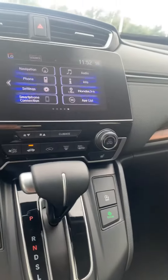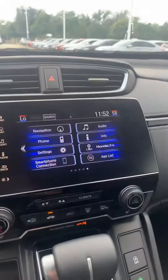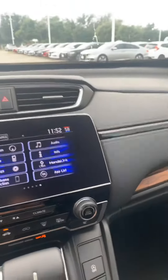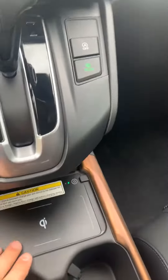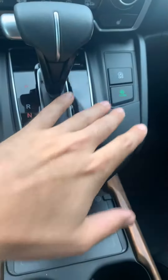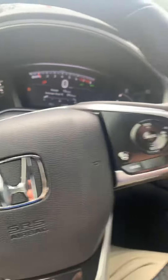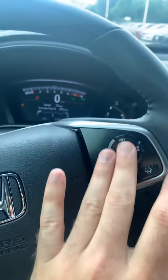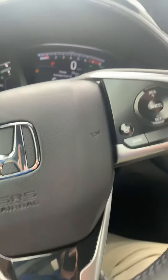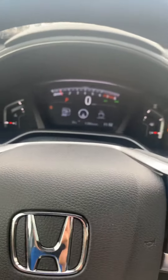So like I said, CR-V Touring — you get pretty much all the bells and whistles. For example, navigation, the seven-inch screen with Apple CarPlay and Android Auto, seat warmers on both sides at the front. You also have your wireless charger, which is really nice and helpful, eco mode, and all the Honda Sensing features like lane keeping assist, brake assist, and adaptive cruise control.